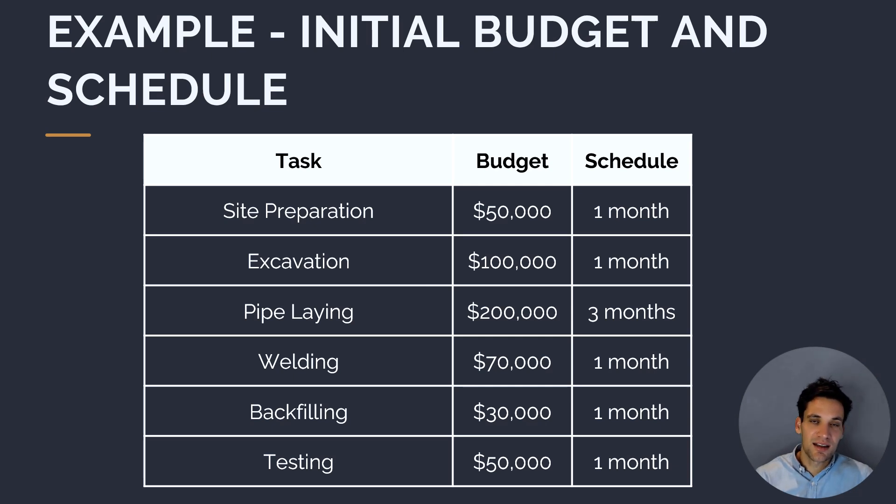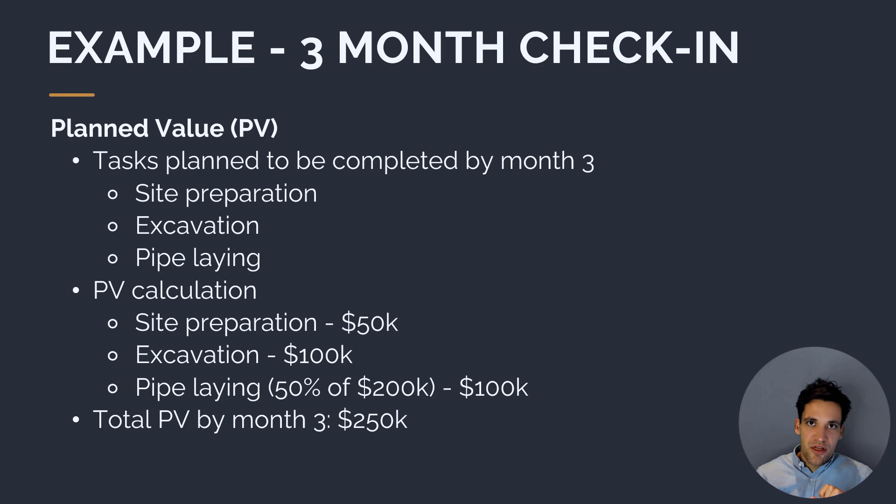Let's imagine we're three months into our project, which is 50% of the planned duration. We're going to do the three-month check-in and calculate the key metrics to work out whether the project is on track, ahead, or behind. Based on our initial schedule baseline, the tasks that should have been completed by month three are site preparation, excavation, and 50% of the pipeline. Our planned value — the value of the budget we should have spent — is $50,000 for site prep, plus $100,000 for excavation, plus $100,000 for 50% of pipeline, giving a total planned value of $250,000.